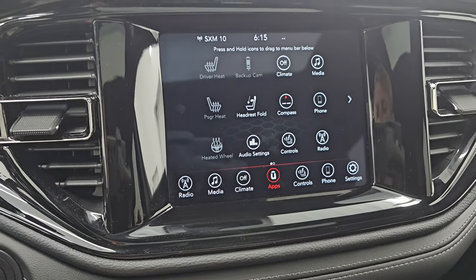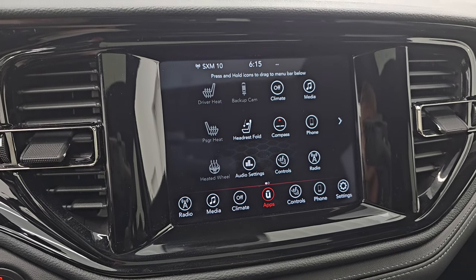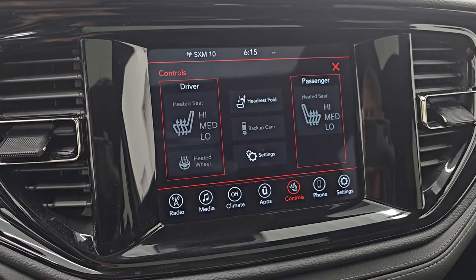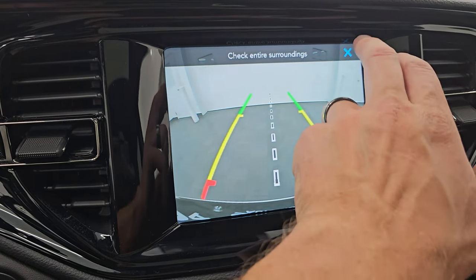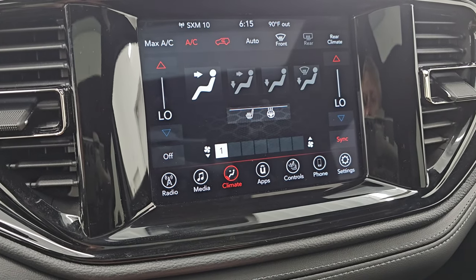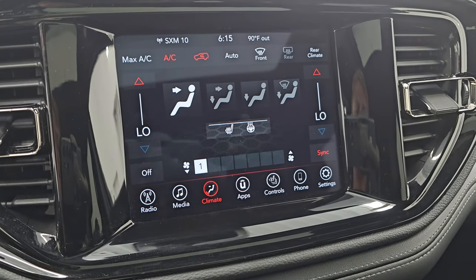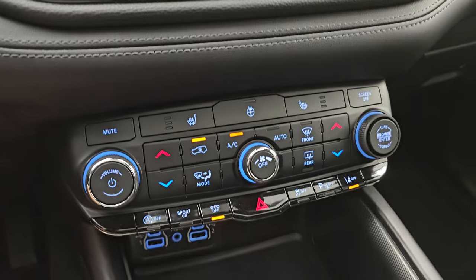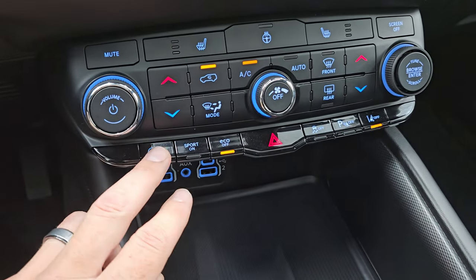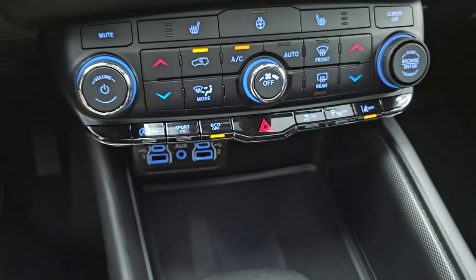It does have Android Auto and Apple CarPlay capabilities. You also have your heated seats and heated steering wheel controls. You can check out your backup camera here — that's working nicely as well. You get dual climate controls that you can manage on the touchscreen or from the tactile volume and tuning controls below. Additional controls include heated seats, heated steering wheel, start-stop, sport mode, eco mode, stability control, parking sensors, and lane departure warning.